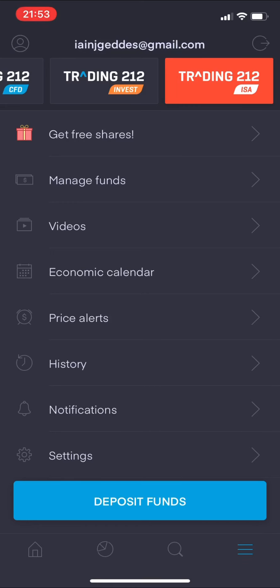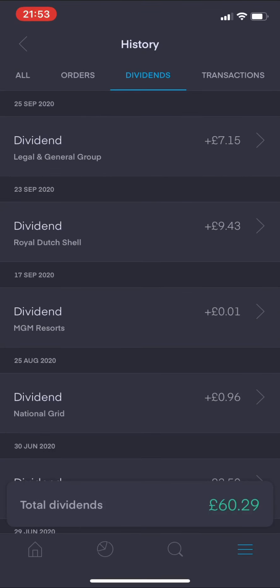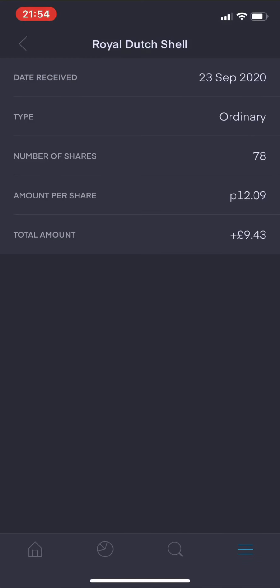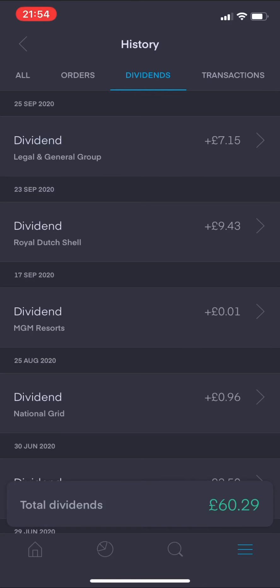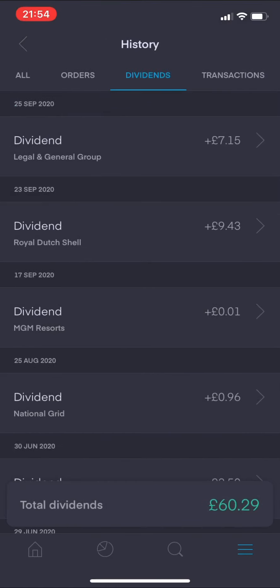I've just realized I haven't spoken about the dividends I received this past week. Going to the history section and then dividends: on the 23rd of September I received my dividend from Royal Dutch Shell - that was £9.43. On Friday the 25th of September I received a dividend from Legal and General - that was £7.15. That brings total dividends received so far this year up to £60.29. I'm not purely a dividend investor, so it's always nice to see this income slowly start to build up.